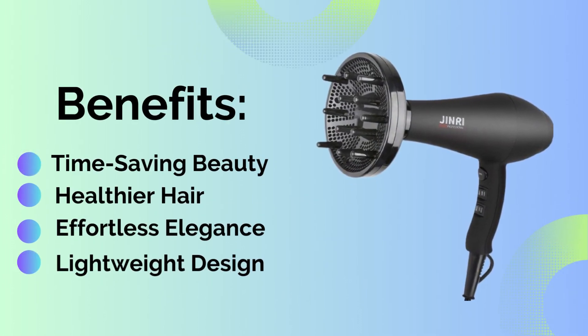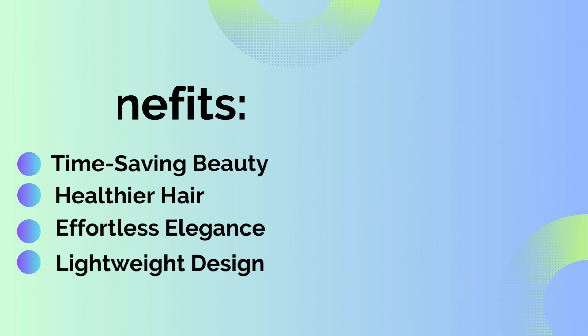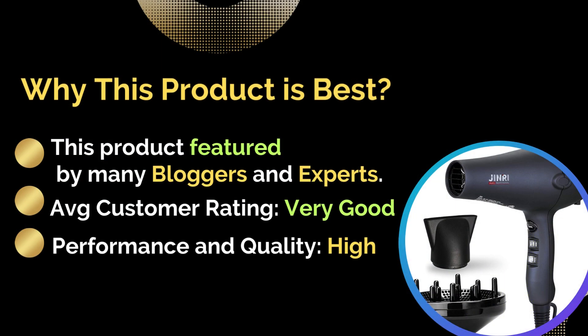Benefits include time-saving beauty, healthier hair, effortless elegance, and a lightweight design. This product is best because it is featured by many bloggers and experts, with an average customer rating of very good performance and quality.